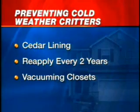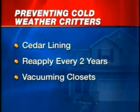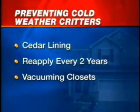Another place to watch for pests is your closet. Moths and carpet beetles like to live in clothing. You can help prevent them by lining a closet with cedar and reapplying cedar oil every two years. Also, make sure to thoroughly vacuum crevices and baseboards.